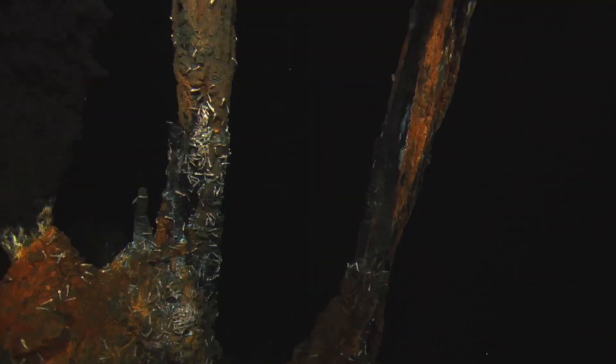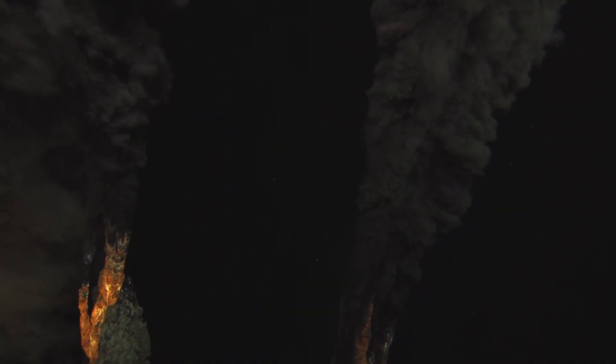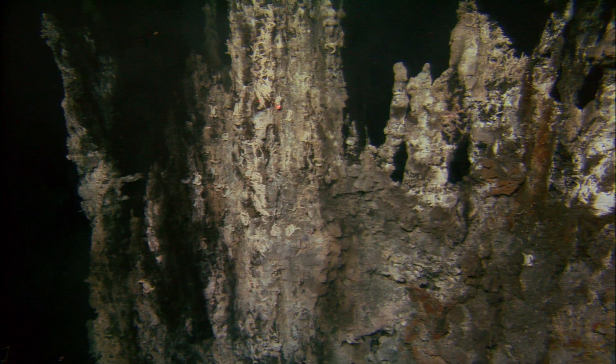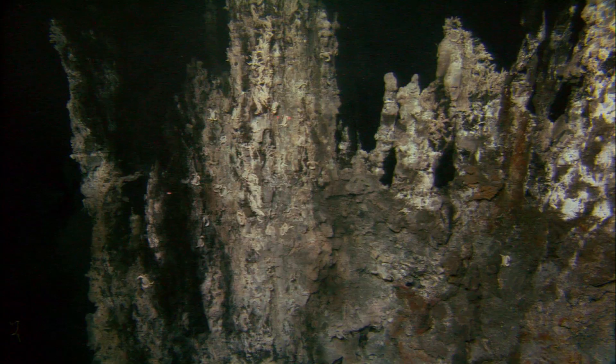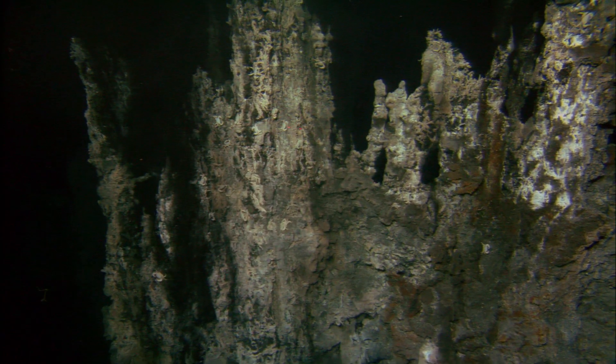The hydrothermal vent communities are otherworldly. Alvin does a lot of work in the Pacific Northwest because of the number of hydrothermal vents that are there. You have these tall structures, taller than the Cathedral of Notre Dame in Paris, and I've had the privilege of diving on those. It's amazing to basically fly the sub up the face of one of these structures and see all the different communities — microbes and animals alike — that live off of them.